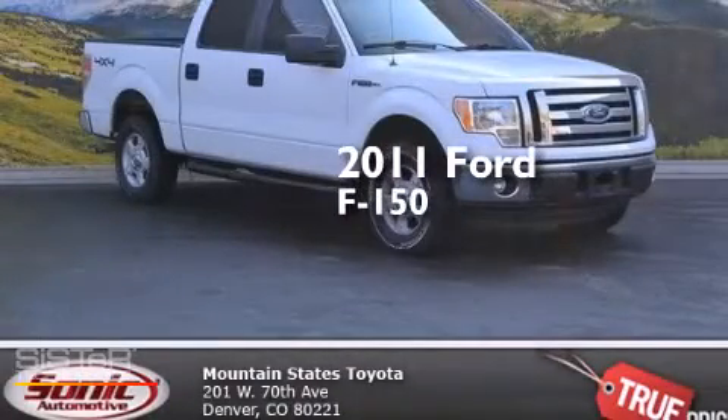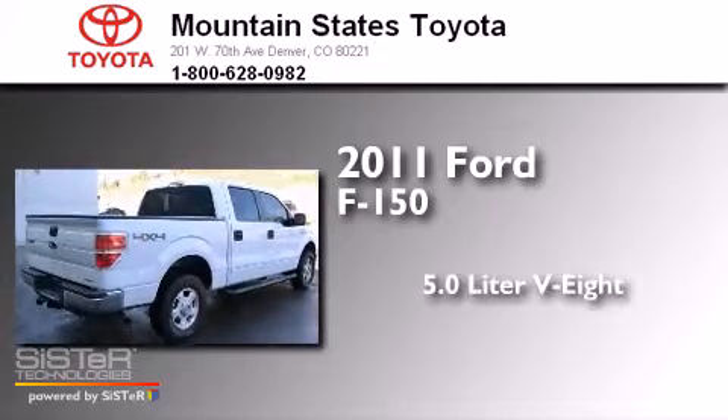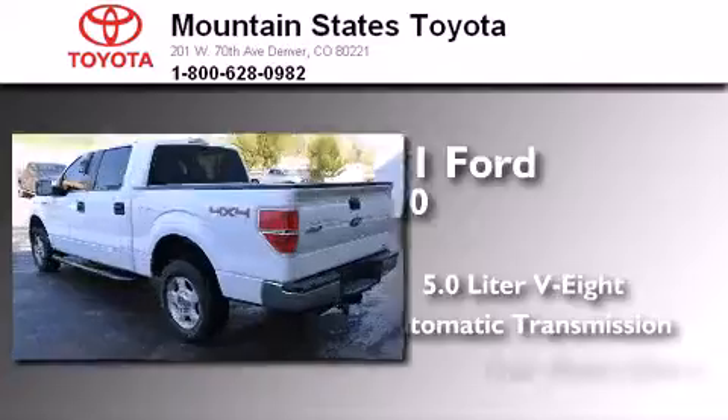This is a 2011 Ford F-150. It features a 5.0-liter eight-cylinder engine, automatic transmission, and four-wheel drive.